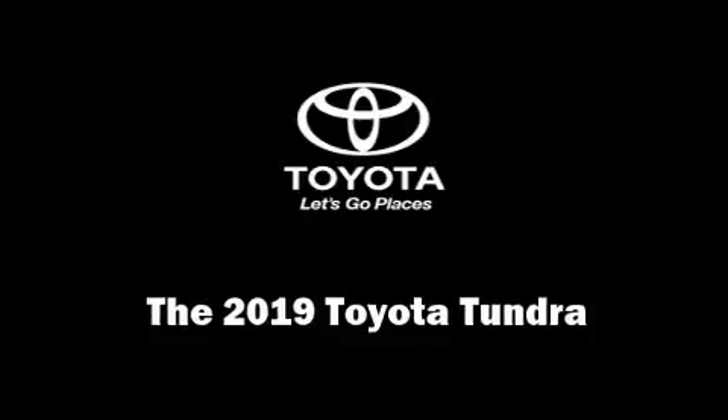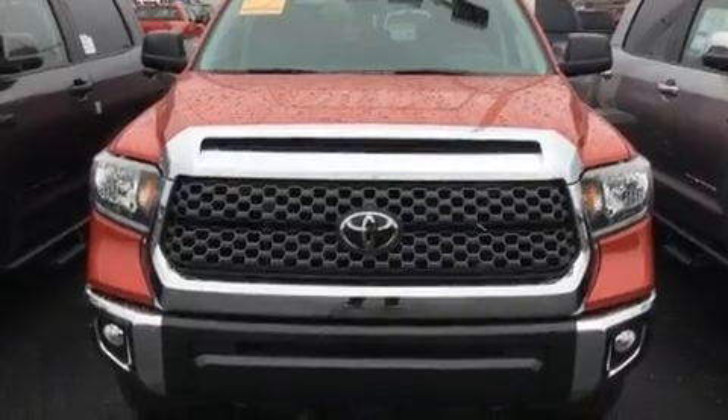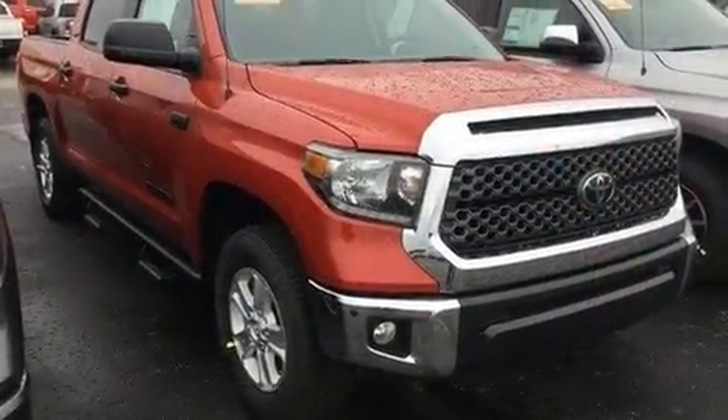Get excited about the 2019 Toyota Tundra. It features an automatic transmission, four-wheel drive, and a powerful eight-cylinder engine.